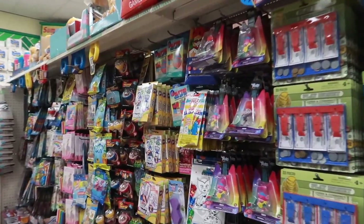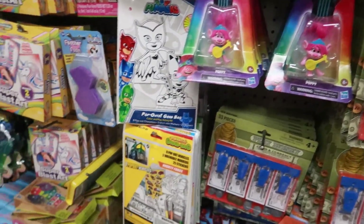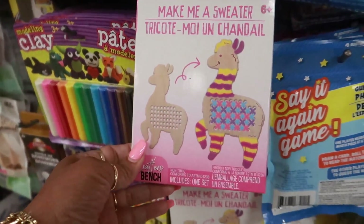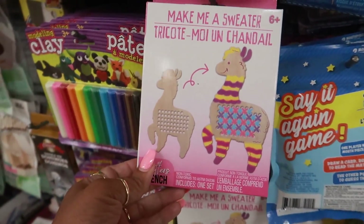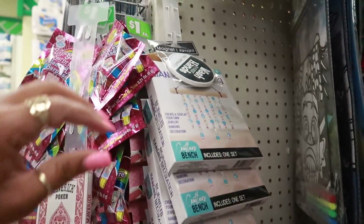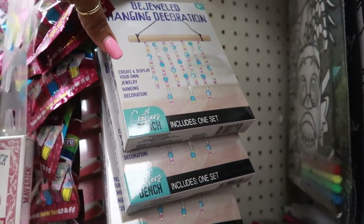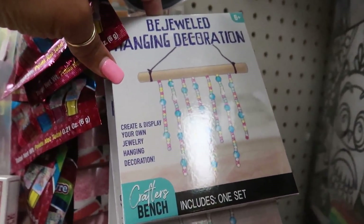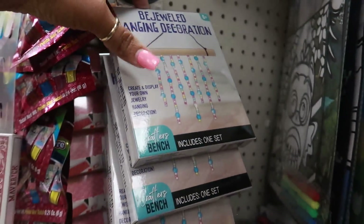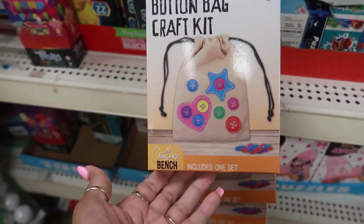They still have a lot of the Troll dolls. 'Make me a sweater' — that's cute! And then what is this up here? Bejeweled hanging decoration from Crafter's Bench — that's what that looks like. And there's one more right here: button bag craft kit.